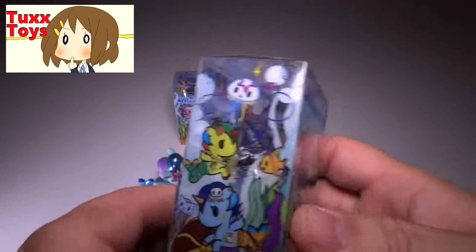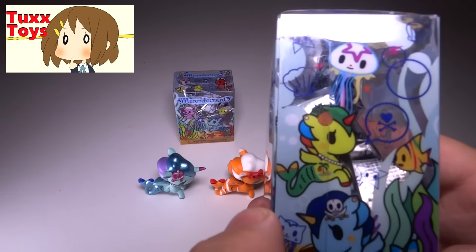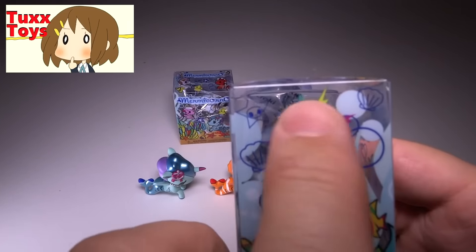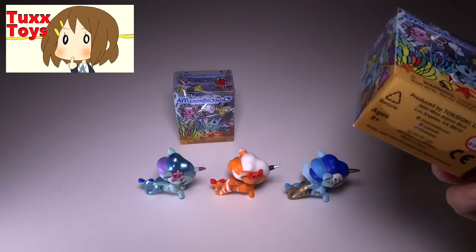I really hope that sometime down the road they do make a jellyfish one. I mean there is a hairpiece jellyfish in this one here, but I would love to have actually a full-fledged jellyfish unicorn. That would be amazing.